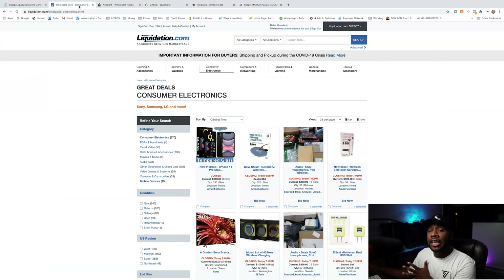The next liquidator I'm going to look at is Liquidation.com. This is actually the first website I actually purchased liquidation pallets from. You can get any kind from anywhere — they have clothing, accessories, jewelry, watches, consumer electronics, computers, networking, housewares, lighting, general merchandise, and tools and machinery.